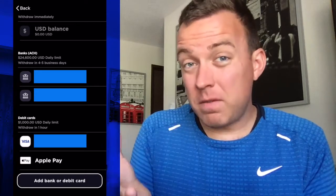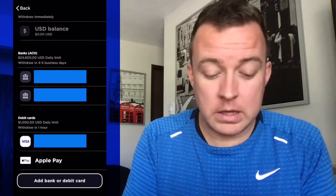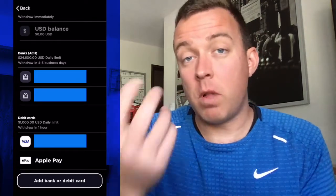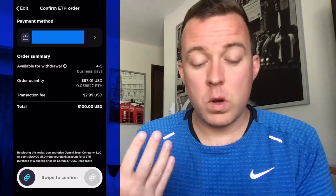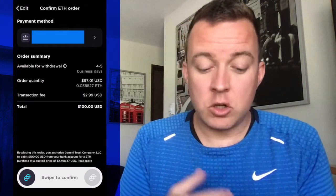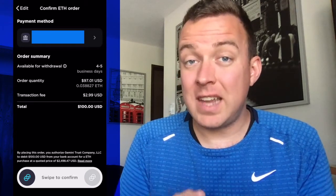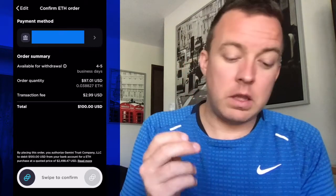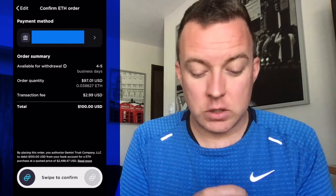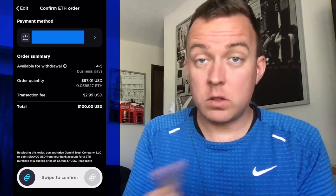That fee is right around $3.50 at the time of this recording. If you're okay with that fee, you only have to wait an hour to pull off that crypto. Because I'm doing multiple videos here, I don't want those fees, so I'm just going to select my bank. You're then going to see an overview screen that shows you how many days you have to wait — in my experience it's always five business days. You'll see the order quantity, the transaction fee, and the total amount. If everything looks good, go ahead and swipe to purchase.